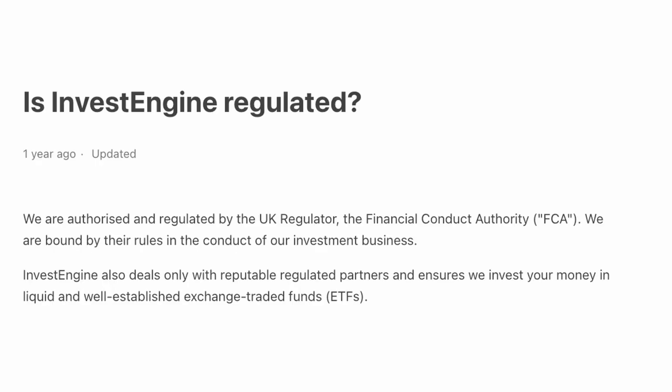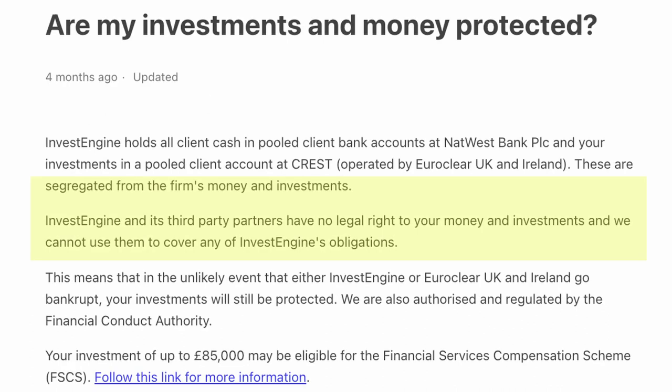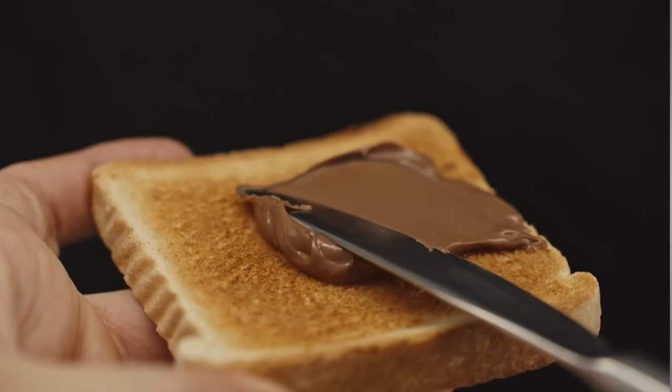Somewhat related to fees, we'll have to think about peace of mind. Just because you aren't paying any fees with InvestEngine's DIY platform, you aren't losing out on any protection or customer assurances. You are protected in the same way you would be with all the other big players. Your investments are kept separate from any company capital and should anything go really bad with your provider, if they go under for whatever reason, you are covered up to £85,000 per account. This protection is in case your platform goes belly up — not in case your investments go down. Any investment can go up or down and you should go in with your eyes open.